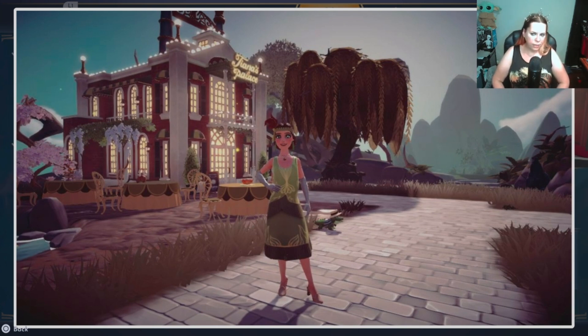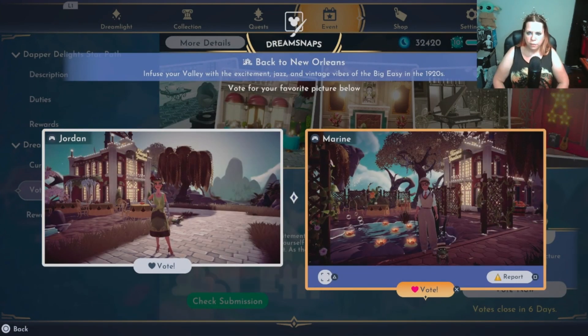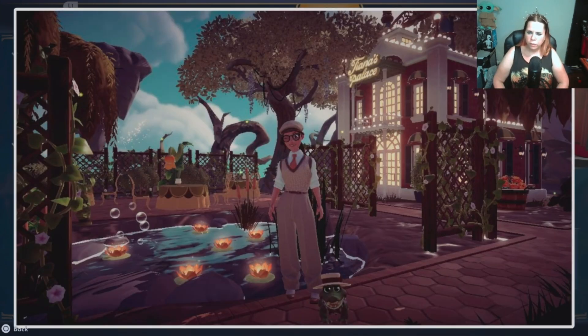Jordan — this one is nice, it's just empty. I would have stood in front of Tiana's instead of off to the side because there's a lot of emptiness around. Marine — I like this one. You look cute winking. It's nice how you shot over the water — the restaurant's right next to the pond there. It's pretty good.